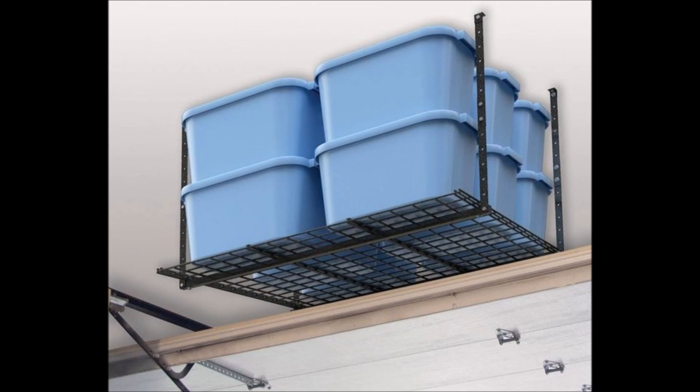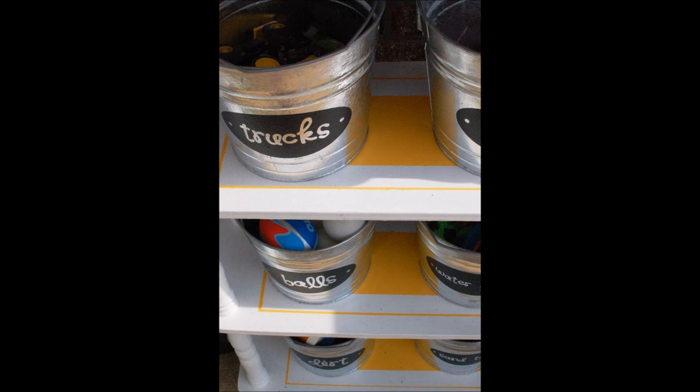30. Utilize the space above your garage door with mounted shelving. This would be a good place to store holiday decorations and other things you don't need all that frequently. 31. Use large metal buckets to store children's outdoor toys. If the contents change frequently, make easily erasable labels using chalk and chalkboard paint.